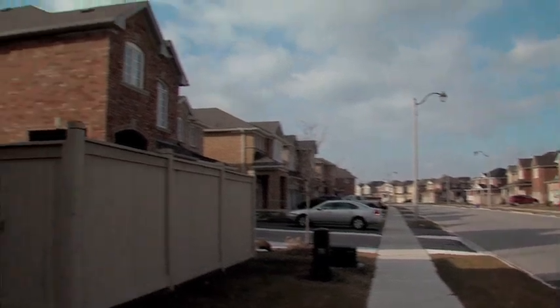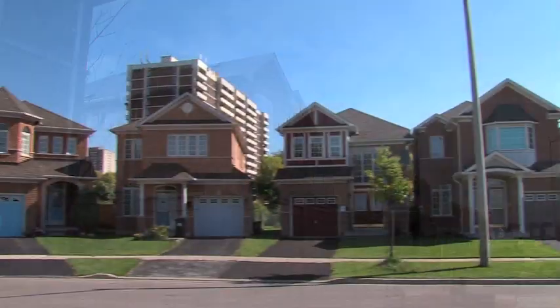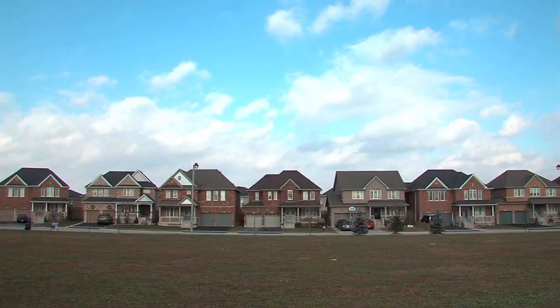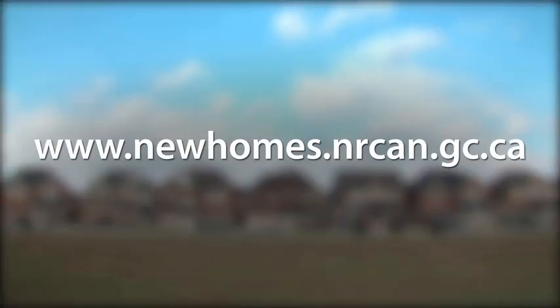If you're interested in buying or building a new energy efficient home and want to learn more about federal initiatives for new housing and incentives for homeowners, visit www.newhomes.nrcan.gc.ca or call 1-800-O-Canada.